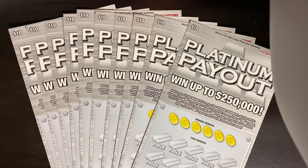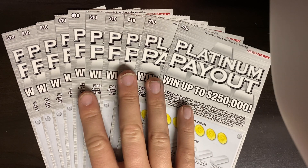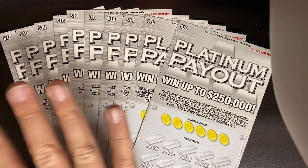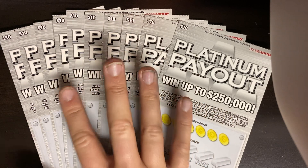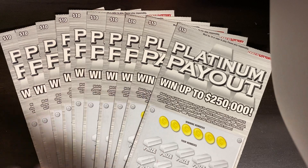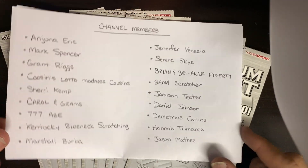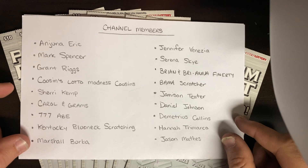What is up everybody, it is ScratchersR and we're back day two with Carol and Graham's tickets that she sponsored with the channel. We've got 10 in a row platinum payouts today, guys. Never done this on the channel. I'm kind of curious to see what the payback is on 10 in a row of $10 tickets. We've done it quite a bit with $5 tickets, but not the 10s.